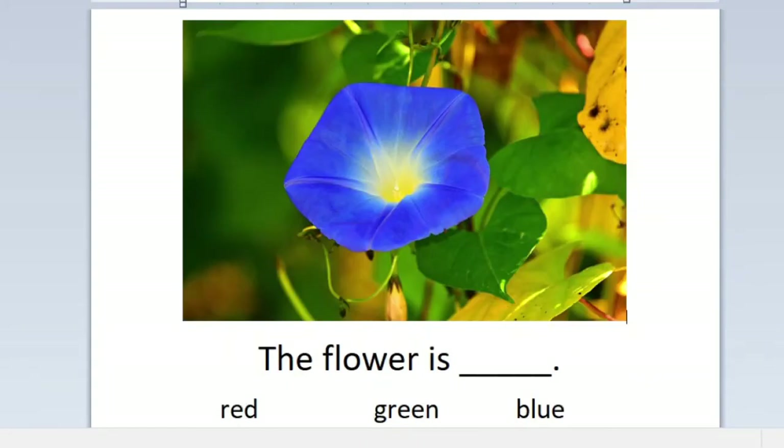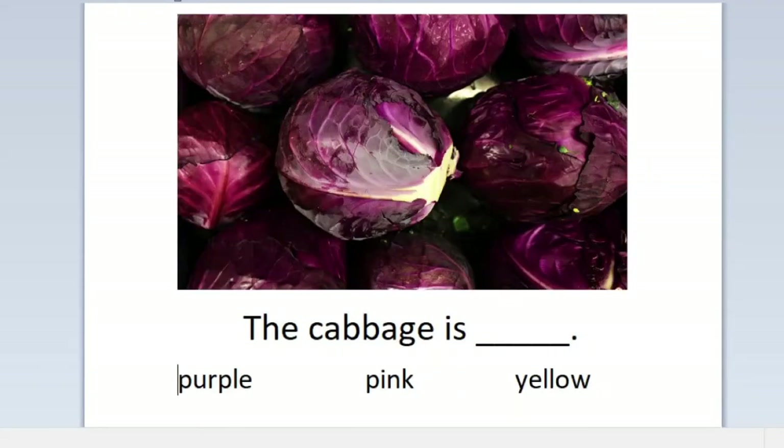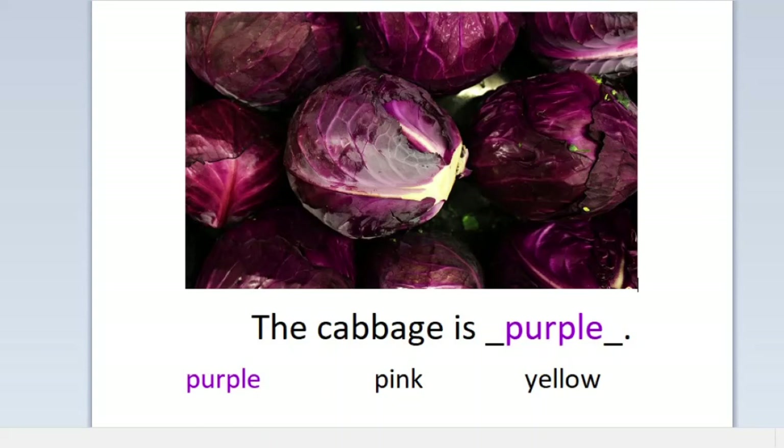The flower is red, green, or blue? The flower is blue. The cabbage is purple, pink, or yellow? The cabbage is purple.